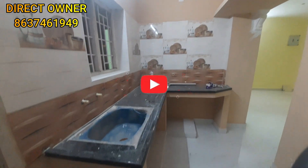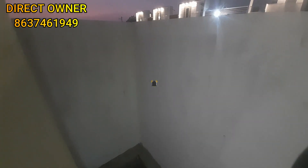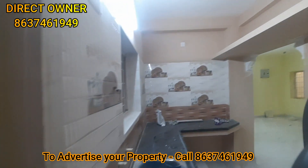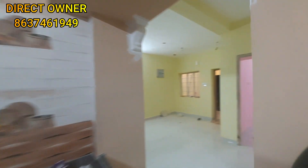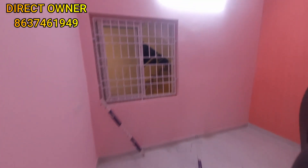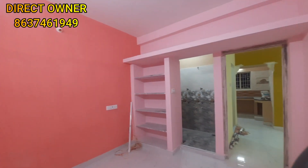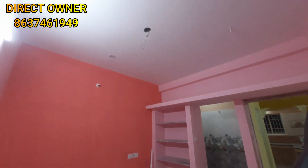This is a very spacious service area with good quality. This is the bedroom — a decent master bedroom. You can use a shelf and loft here.